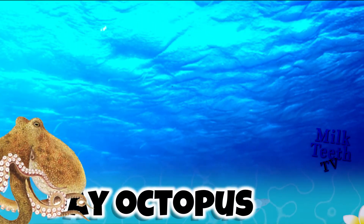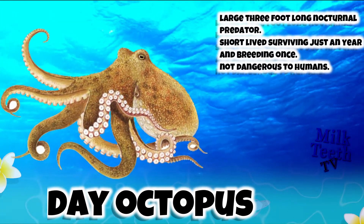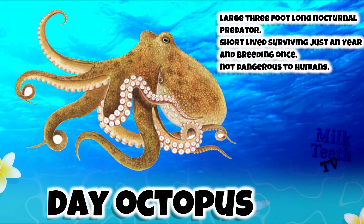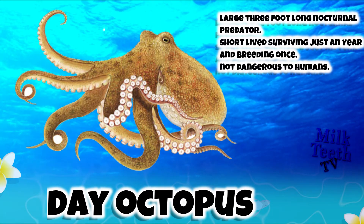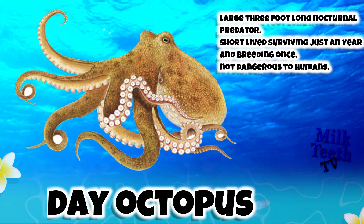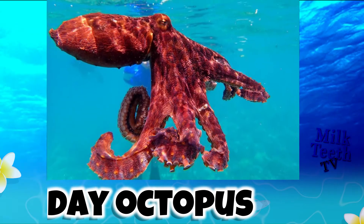The Day Octopus. It is a large, three-foot-long nocturnal predator. It is a short-lived animal, surviving just one year and breeding only once. It is not at all dangerous to humans.